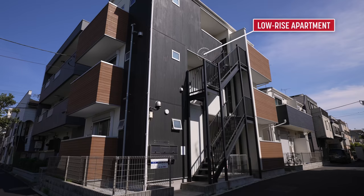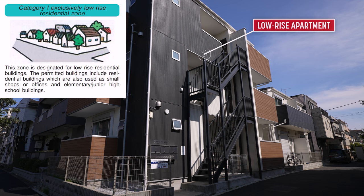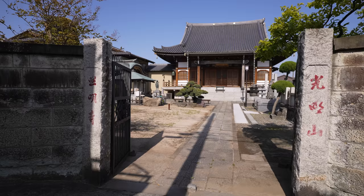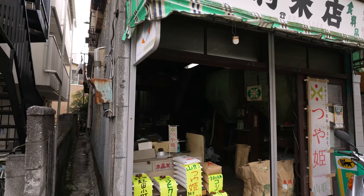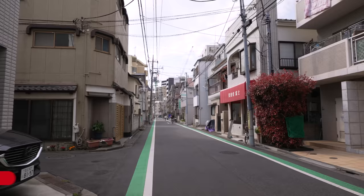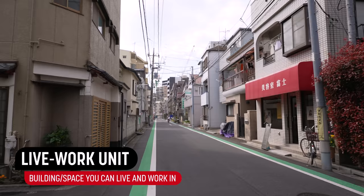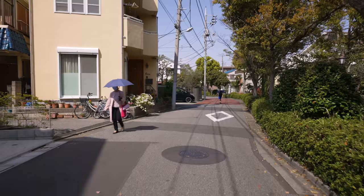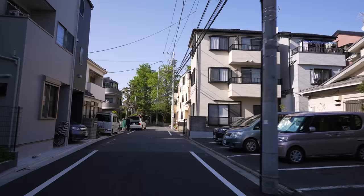For example, in Japan, even in the lowest zone — category 1 exclusively low-rise residential — the permitted buildings include multi-family residential units, which can also be used as small shops or offices, kindergartens and schools, and shrines, temples, churches, and clinics. In this zone, as long as the non-residential part of your home takes up less than 50 square meters, which is roughly 500 square feet, and is less than half your total floor space, you can operate a business out of your home. So it's not uncommon to see people with a shop on their bottom floor and living area above, which in the US would be considered a live-work or work-live unit. So right off the bat, with a few exceptions, you can have a mix of uses within the lowest zone in Japan. This kind of zoning is called mixed-use zoning.